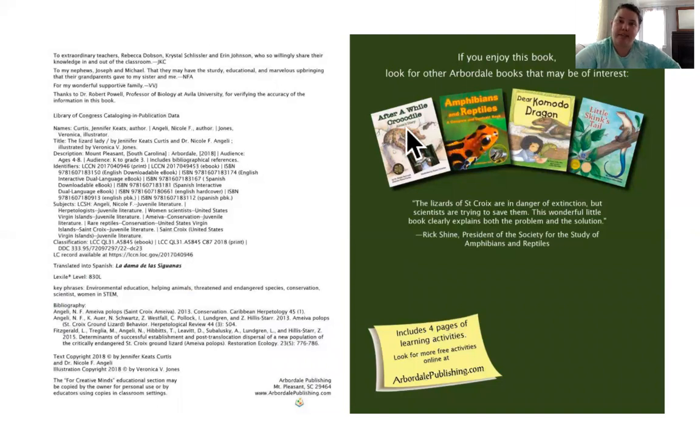And there's even a recommendation. If you enjoy this book, look for other Arbordale books that might be of interest: After a While, Crocodile; Amphibians and Reptiles — a compare and contrast book; Dear Komodo Dragon; and Little Skink's Tail. So first graders, we learned so much today about what it's like to be a herpetologist — specifically, what Dr. Nicole was doing. She was trying to save the lizard; she had an idea of how to help an animal and she tried it out. Tomorrow, we're going to read another book about a different type of reptile and see what we can learn about them. Can't wait to learn with you again tomorrow. See you then.